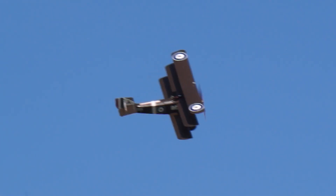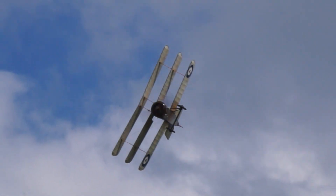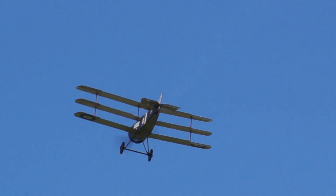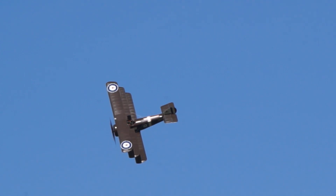The Sopwith Triplane first flew in May 1916, known as the Triplane, it was popular with the pilots but only a relatively small number were produced, mostly by the Royal Naval Air Service. It was the first triplane design to go into military action.